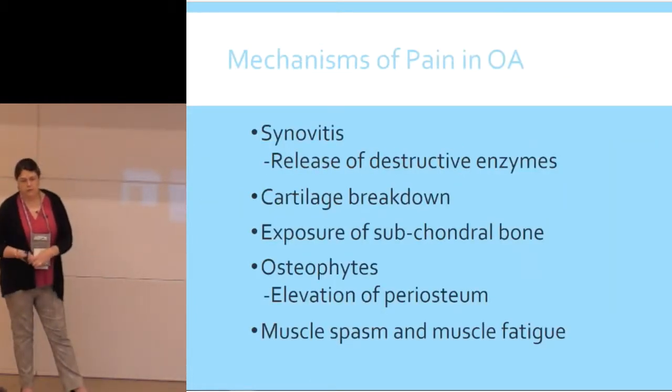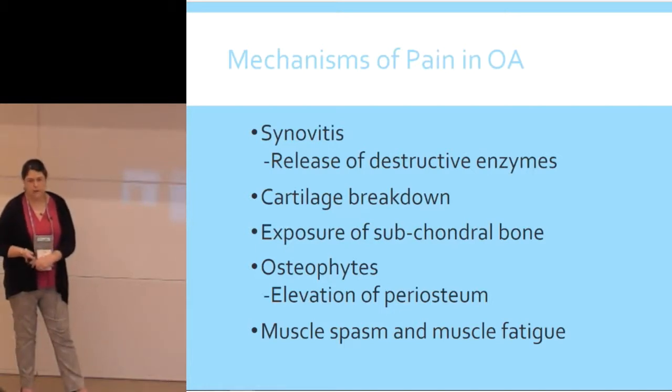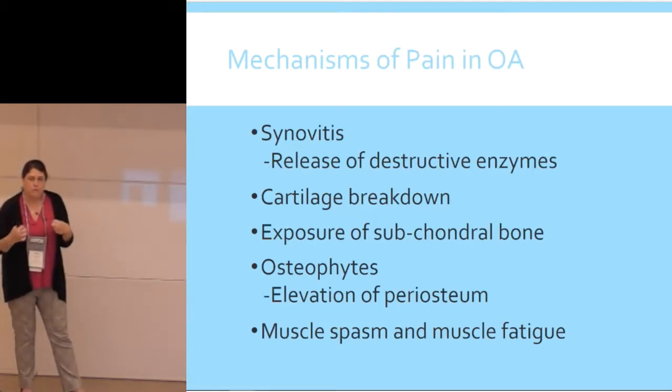The mechanisms of pain are really interesting. You get synovitis — literally inflammation of the joint. As you destroy the joint you get this continued release of destructive enzymes that break down cartilage, setting up more damage in a cycle. Then you get exposure of the subchondral bone and formation of osteophytes. But you also have muscle components — because the joint hurts, the animal changes the way they walk, so a lot of the pain is actually muscle pain from clenching. If you pay attention to how animals walk, carry their head, and lie down, you can see how it's affecting them.